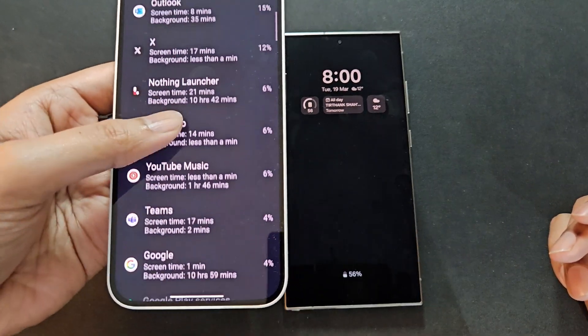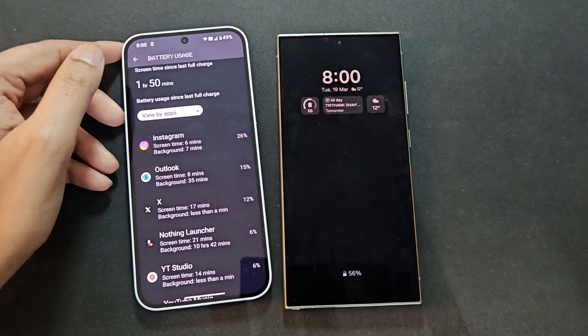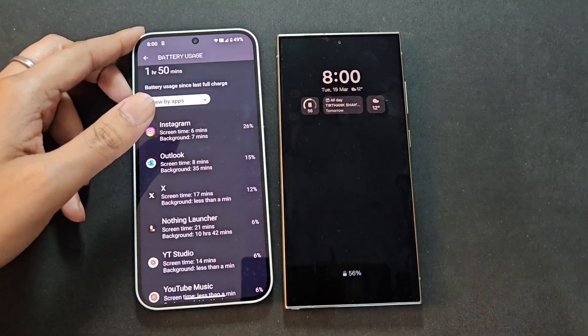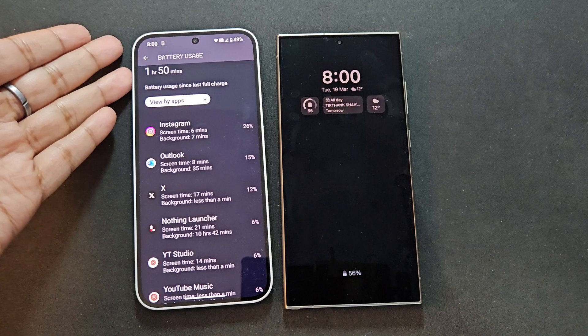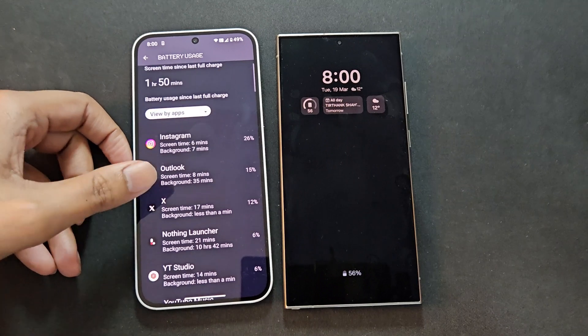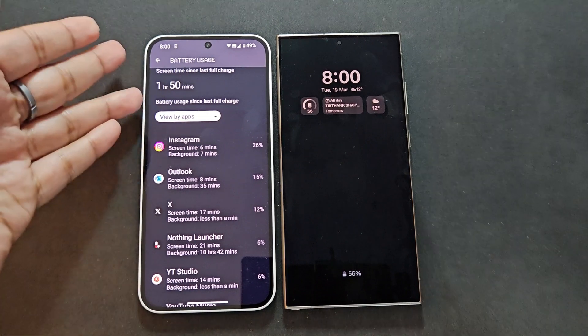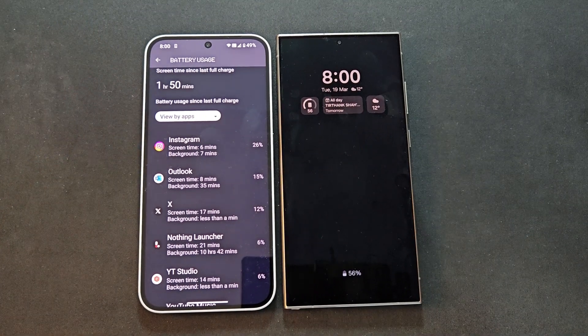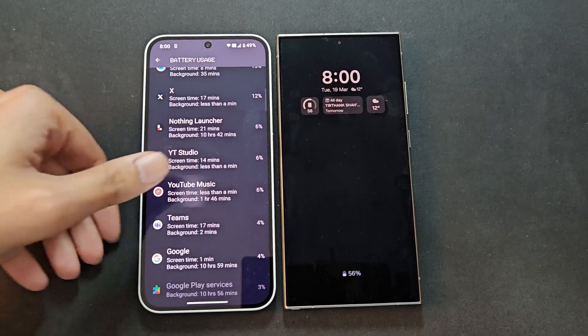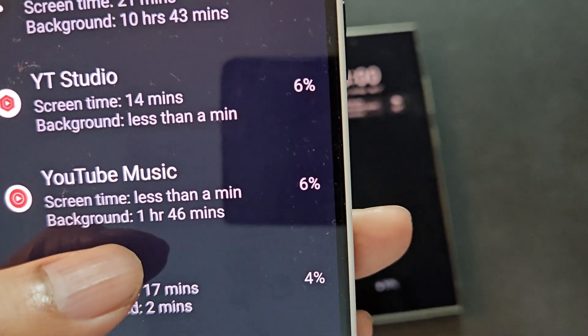When internet is spotty, Outlook keeps checking for emails. Microsoft Teams is also a battery hogger — whenever I get a call or message, the phone tries to connect and show notifications. These two are very extensive battery-using apps, and this is true on any phone I use, not just the Nothing Phone 2a. I was also listening to YouTube Music for quite a while — you can see YouTube Music background usage of 1 hour 46 minutes.